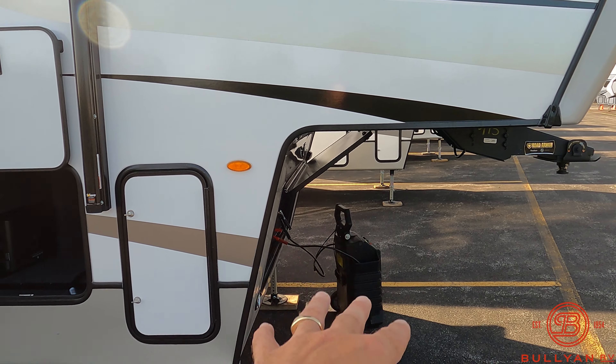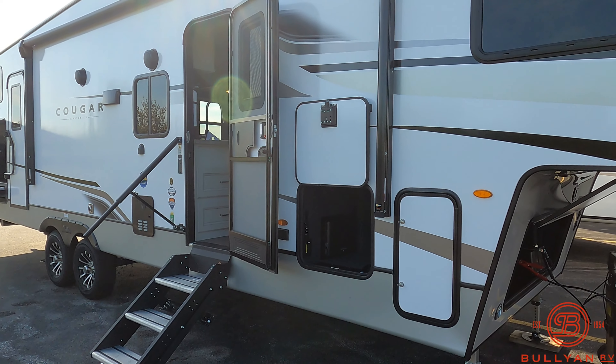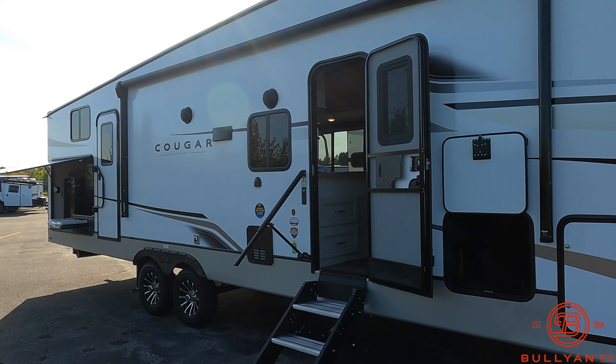Hello, this is Chris Yost of Bullion RV in beautiful Duluth, Minnesota. Today is Monday, September 18th, 2023, and behind me, newly arrived, is our brand new 2024 Keystone Cougar 32BHS fifth wheel.